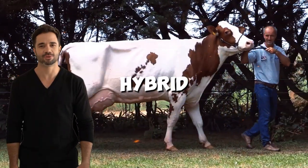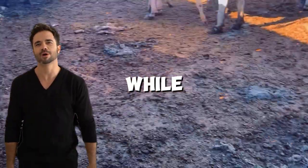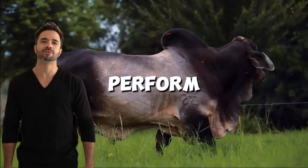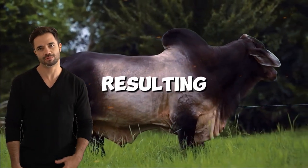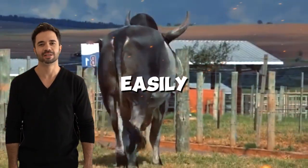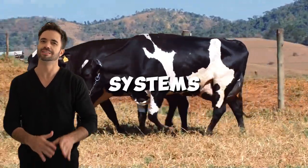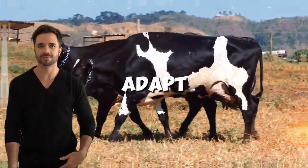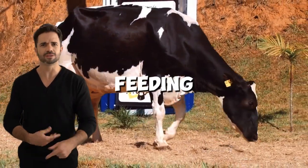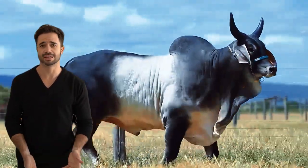The adaptation of hybrid cows to different management systems is also one of the major advantages. While pure Holsteins require intensive management and optimal conditions to perform at their best, animals resulting from the cross with Guzerot are much more tolerant of variations in management and can easily adapt to different feeding systems — from grazing and pastures to more controlled feeding systems in barns. This allows them to adapt to the local forage supply, which is advantageous both in terms of feeding costs and the sustainability of the livestock operation.